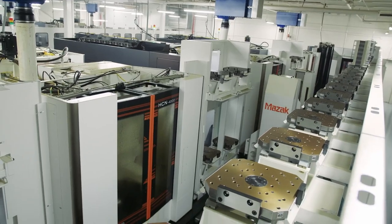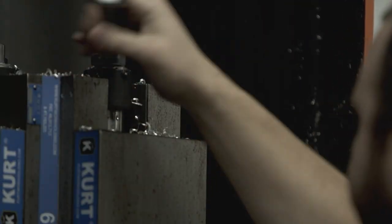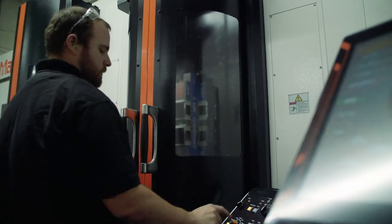Our manufacturing workforce is deeply committed to the quality of our products that we deliver to our customers. Through rigid controls, work instructions, and documented processes, we are able to deliver a consistent product time after time.